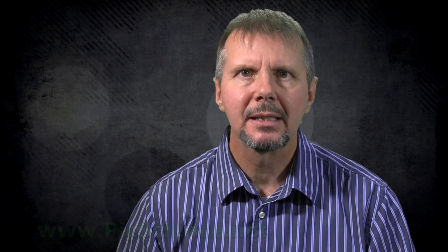To find out more, please visit our website at pickscience.net or click on the link below this video. Thank you.